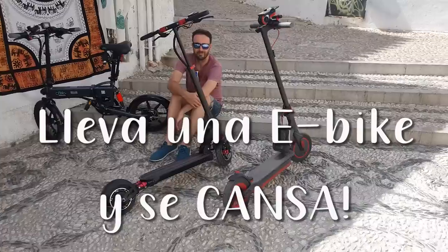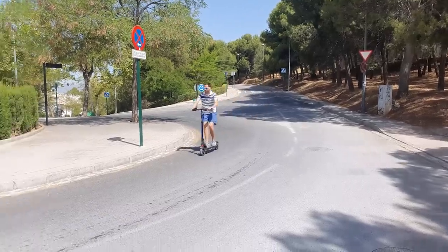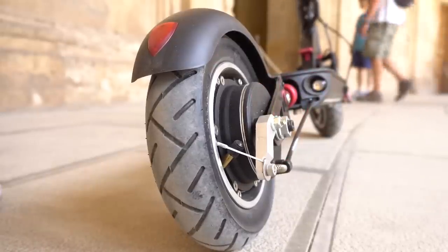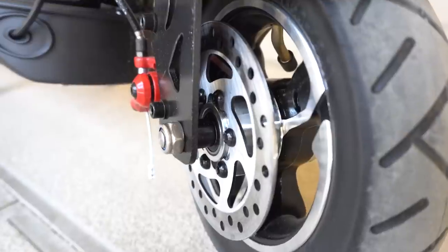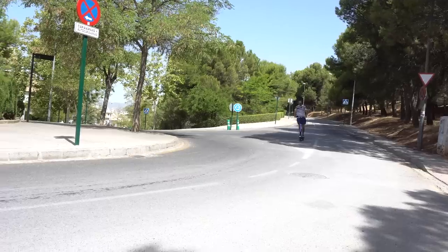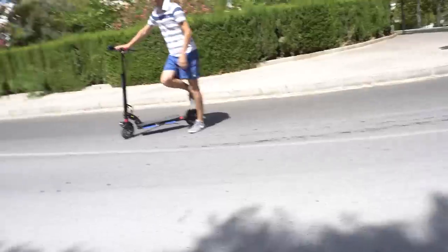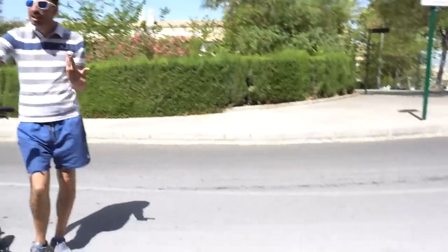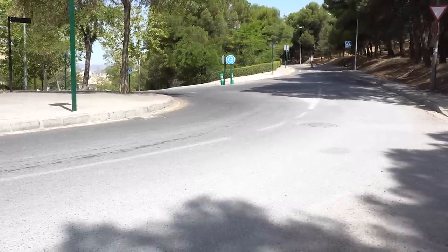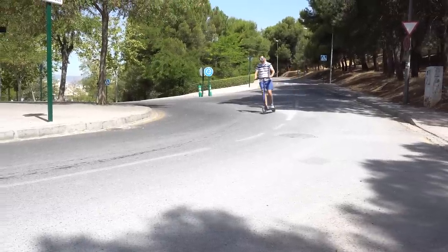Los frenos me han dejado totalmente alucinado. A pesar de llevar freno de tambor trasero, que no es el freno que más me apasiona, y freno de disco delantero, me he encontrado el patinete que mejor frena de todos los que he probado, incluido los de frenada hidráulica. Era incapaz de hacer derrapar la rueda, y poniendo el patinete a 35-40 km/h, frenaba en muy pocos metros sin un derrape.